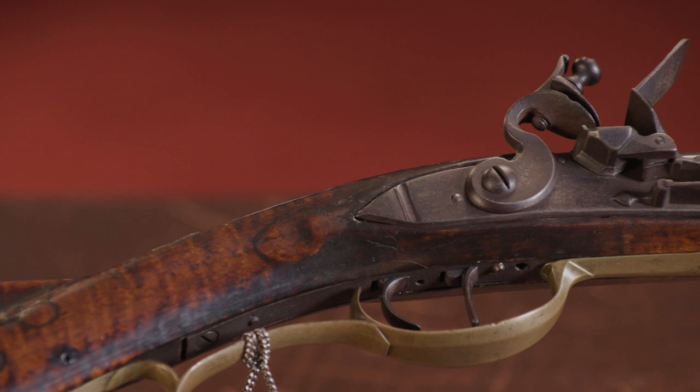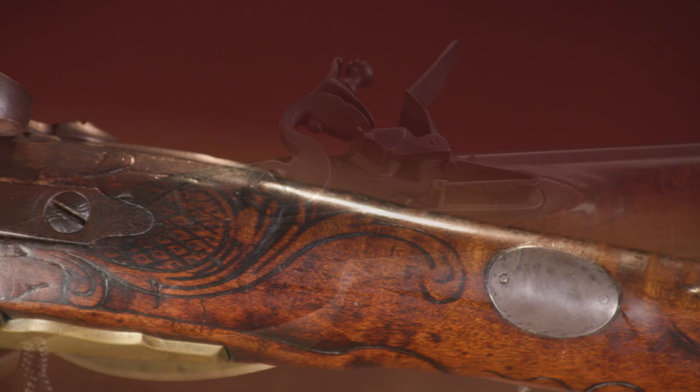You've got a nice flintlock. The lock is tripped by adjustable double set triggers. We've got a nice silver wrist escutcheon here and then this stunning engraved patch box.